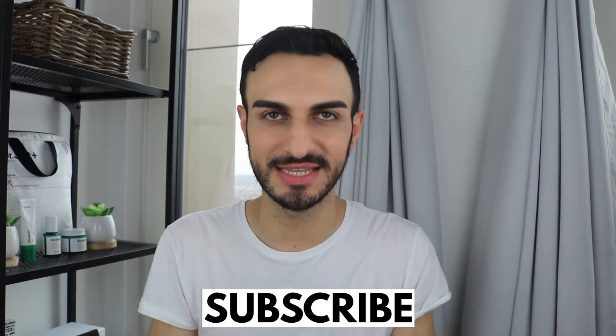I'm going to talk about the purpose, the ingredients, the results, application, and so much more regarding this jelly cleanser, which I have experienced in the past few months. So, if you like this kind of stuff, please make sure you are subscribed to my channel so you don't miss out on videos like these.